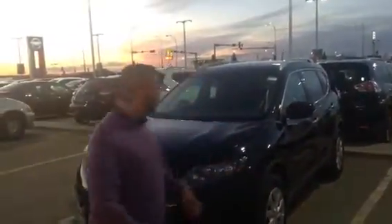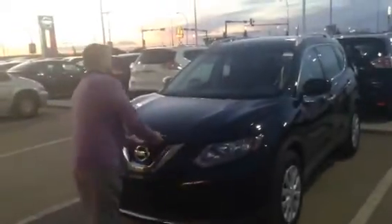Hi Navi, it's Manny here at LA Nissan in Leduc. Thanks for your inquiry on the 2016 Nissan Rogue.